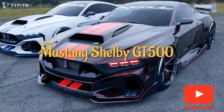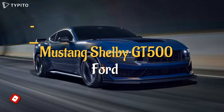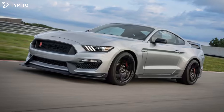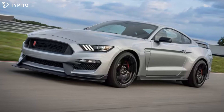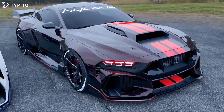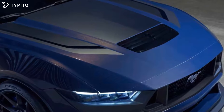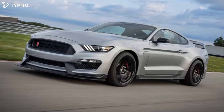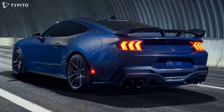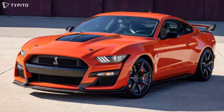The Ford Mustang lineup suddenly becomes less attractive with the almighty Shelby GT500 not returning for 2023 and the next-generation 2024 model already revealed. However, there's some exciting news for fans of the ultimate Mustang. While not quite on par with Shelby American's 1,300-horsepower Shelby GT500 Code Red, the new Venom 1,200 Mustang GT500 announced this week by Texas-based tuner Hennessey Performance, maker of the phenomenal Venom F5, is certainly a monster.